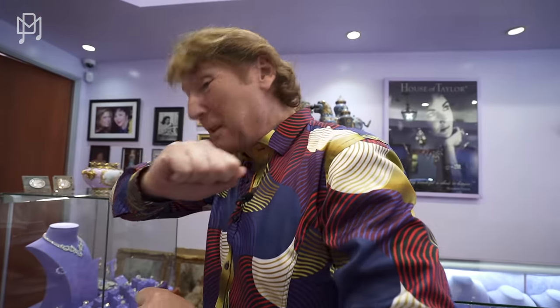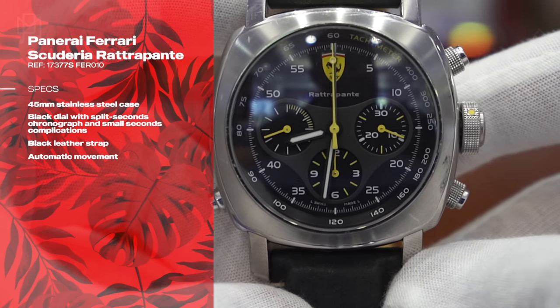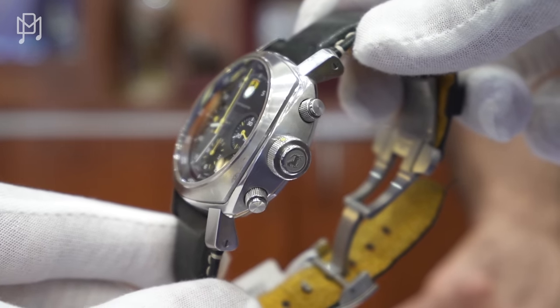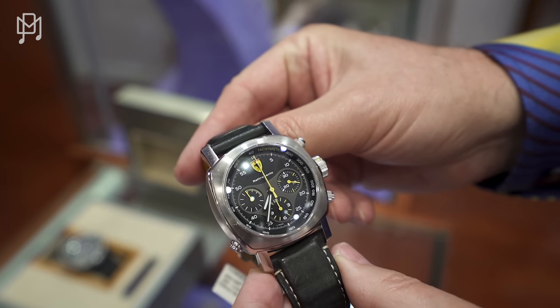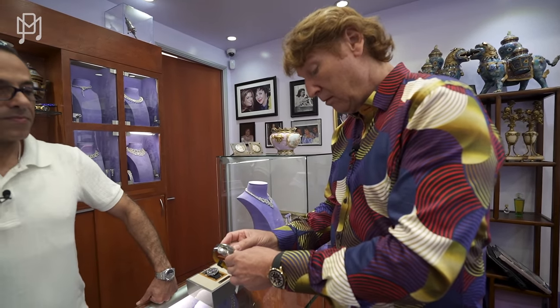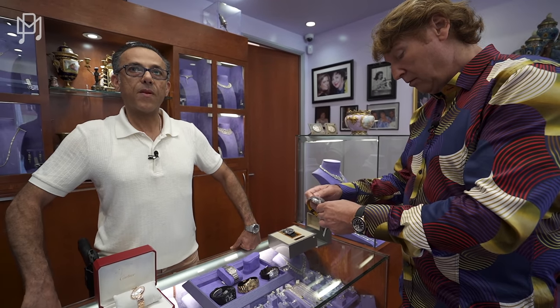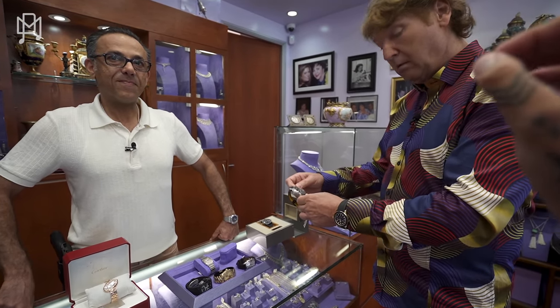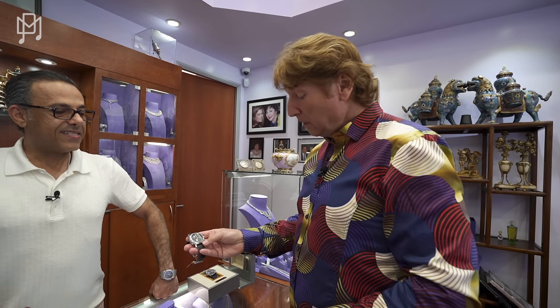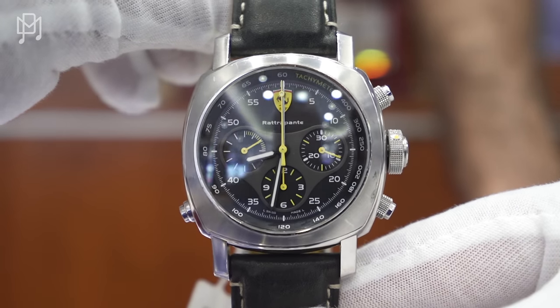Different watch companies throughout the years have made watches for Ferrari. This one in particular is a Panerai for Ferrari — they had them in different colors, red and yellow. Would you wear that? I'm a bit weird about branded watches for car brands. There's just something about it that always feels a bit cheap. I know that's wrong, because the Jaeger-Bugatti is obviously two million dollars.